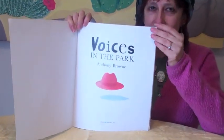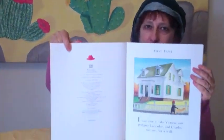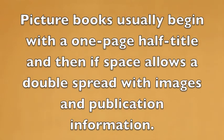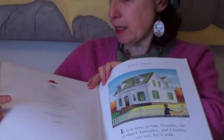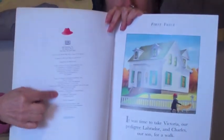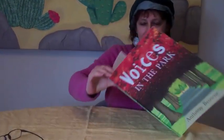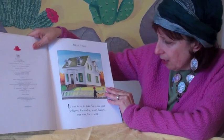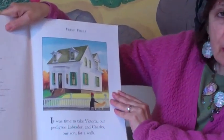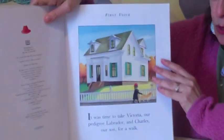Half title, full title — and you can see we've got all the little bits of information that a publisher needs to include right here. And then actually it's not a full title because it starts on this page. First voice: it was time to take Victoria, our pedigree labrador, and Charles, our son, for a walk.